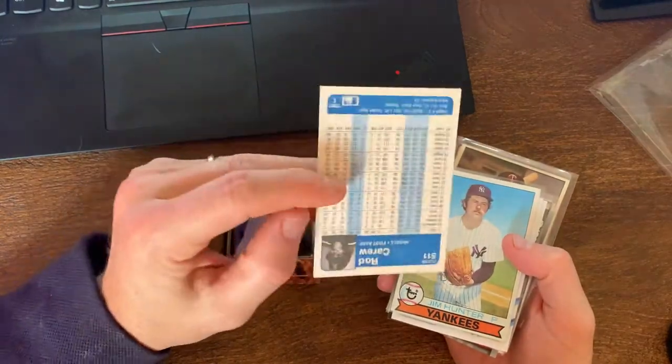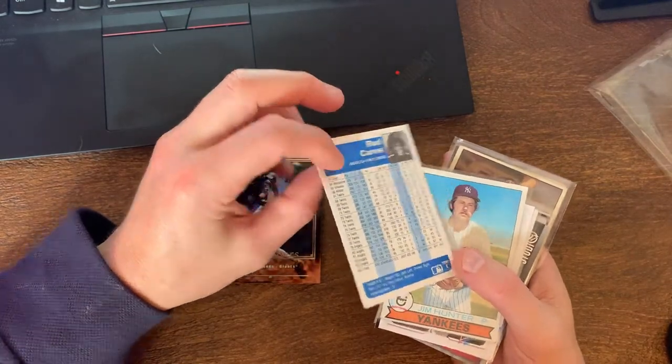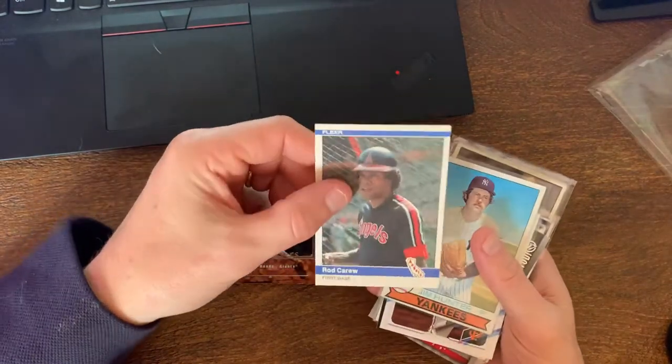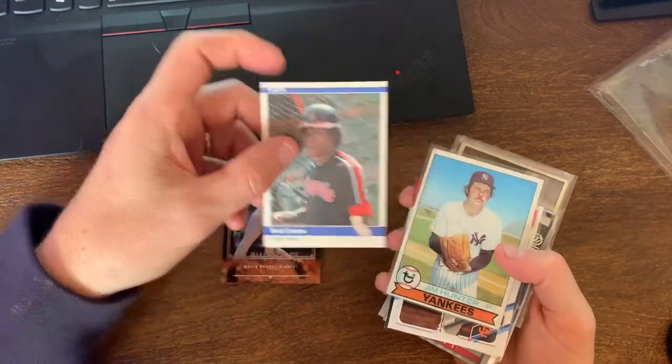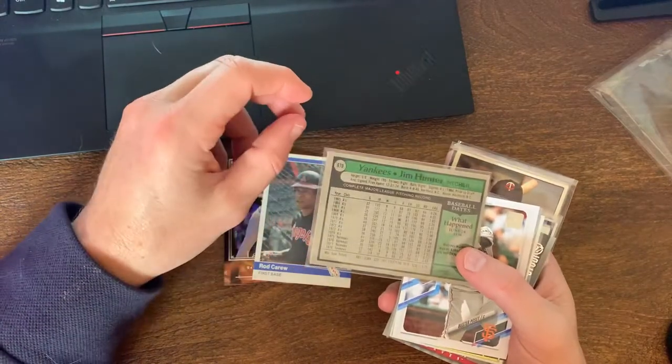We got a Rod Carew - this is a Fleer card, I think this is the '84 Fleer of Rod Carew, it's in pretty decent shape. Got a Catfish Hunter, this is a late 70s card - what is it, '79?